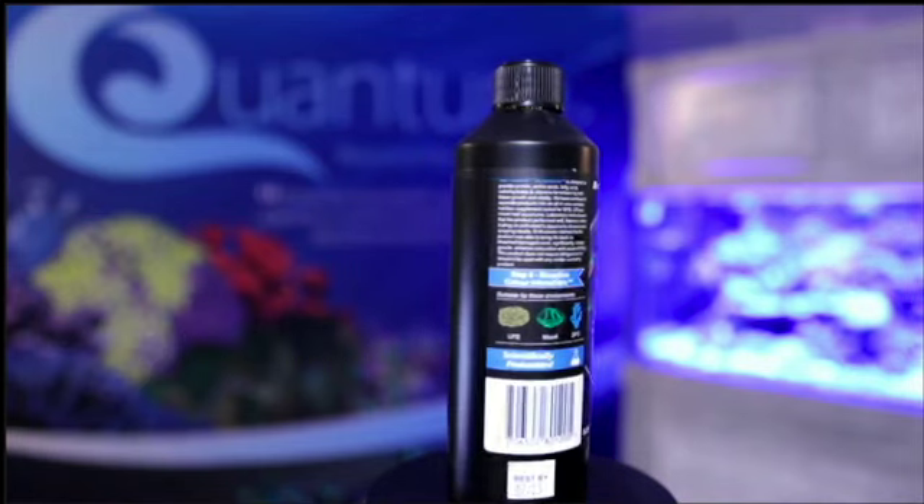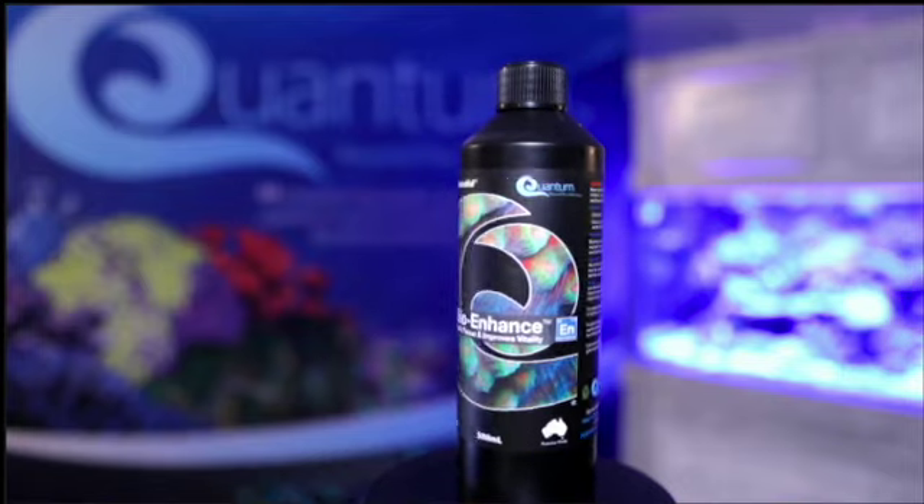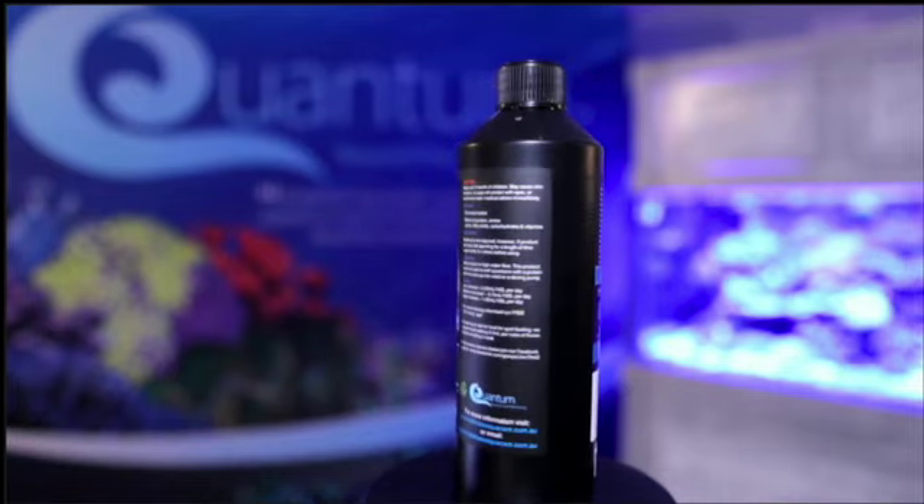Using Bio-Enhance is like us taking our daily health vitamins, but for your corals. It's not a necessity, but just like your doctor would say you need your vitamins for your well-being, your corals deserve the same care and attention as well.